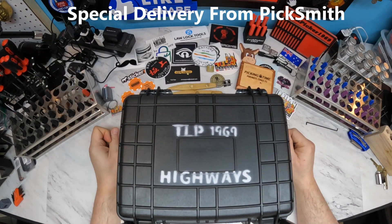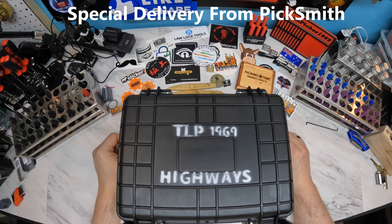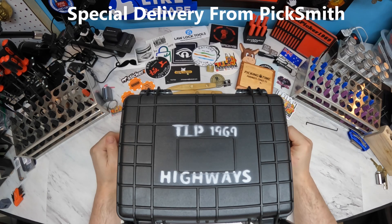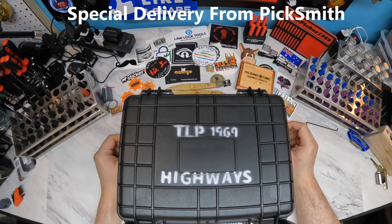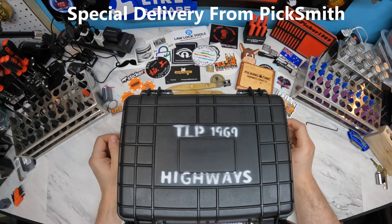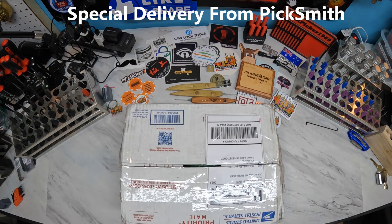This is the Lock Picker 1969 and welcome to my channel. I went to the post office today to take care of some outgoing mail and packages and picked up the return of my highway set from Picksmith. I sent it out to him to check out and he did a great video on it on his channel — definitely go check that out.